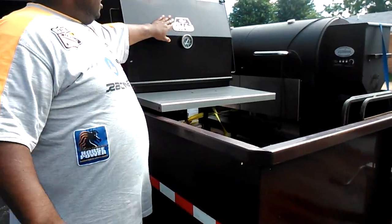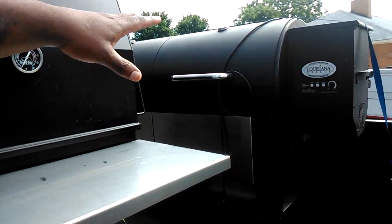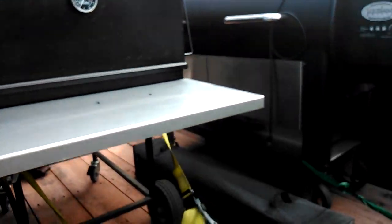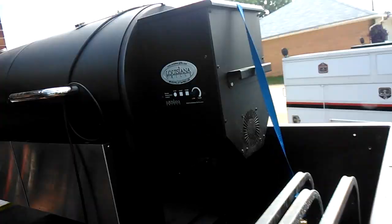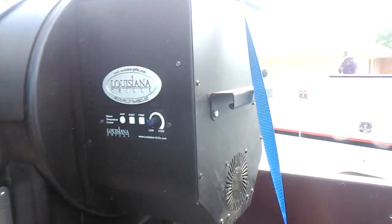Guys, it's T&T Barbecue, I'm out here. I got the good one right here going — we got the Louisiana wood pellet grill barbecue. You see it's a double-sided one, come on, look at it, it's on the trailer. It's a Louisiana double-side pellet cooker.